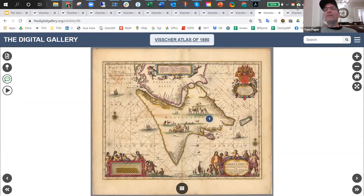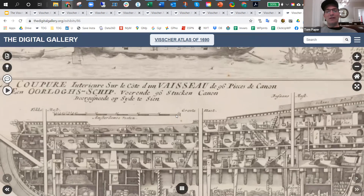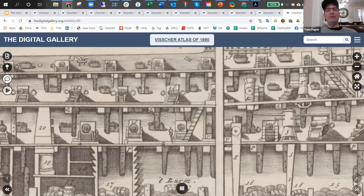And then finally, this is not a map by Visscher — it was done by Justus Danckerts — but I found this while researching the Dutch cartographers. I thought this is a spectacularly beautiful map of a warship of the time. These things were incredible pieces of engineering.